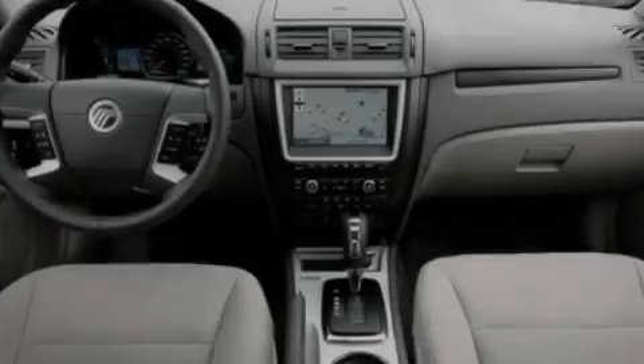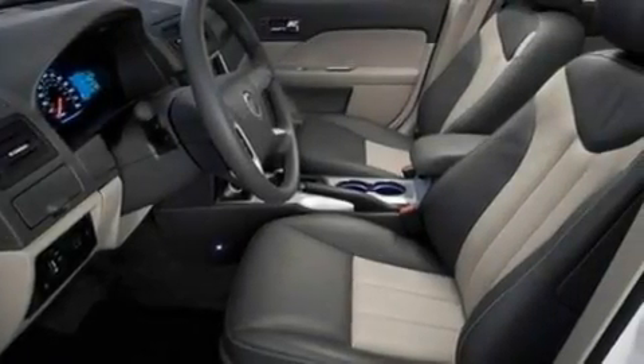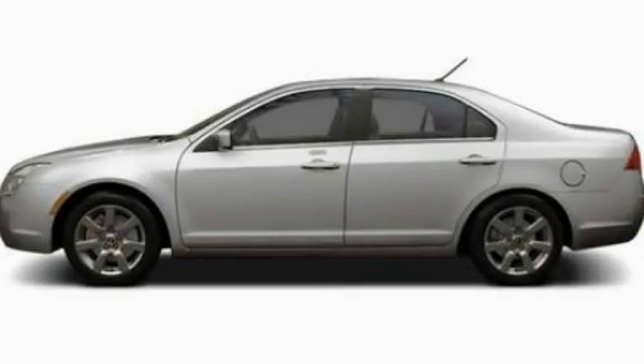With an EPA estimated rating of 31 miles per gallon on the highway, this vehicle is clearly a fuel-efficient choice. This vehicle won't last long at this price — call and arrange a test drive now.